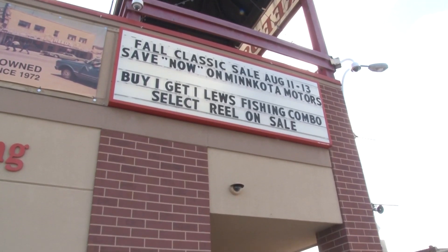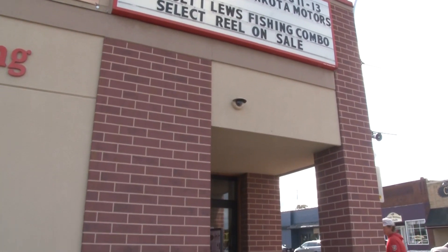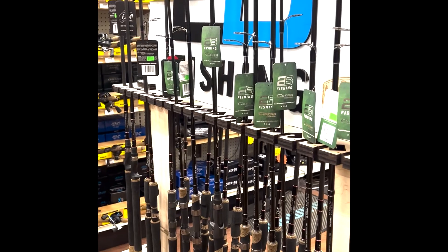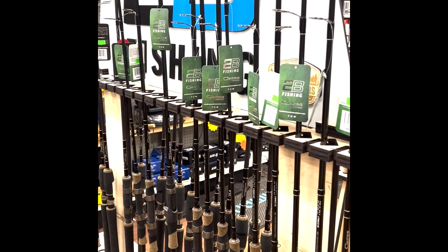Since 1972, when you think of Walker, Minnesota and Leech Lake, you think of Reed Sporting Goods. I'm going to go into Reed Sporting Goods here and kind of show you why they are a gem of the North Country.